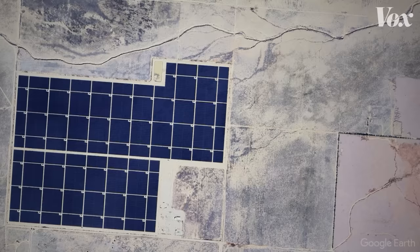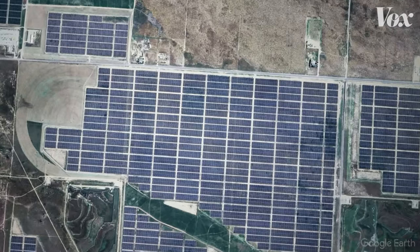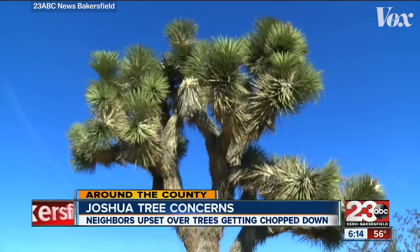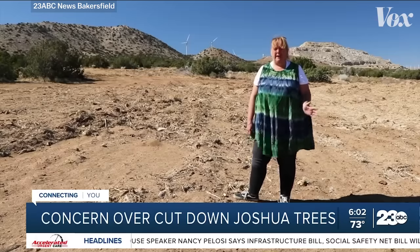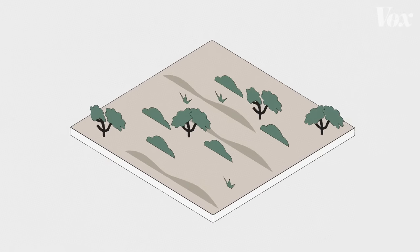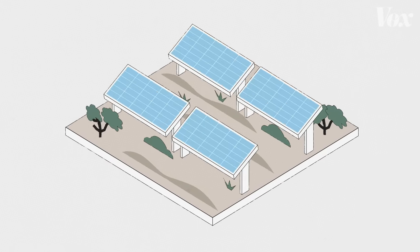In this part of the U.S., many environmental activists and local residents are not happy about them. Joshua trees are torn down to make way for solar projects, causing quite an uproar — piles and piles of Joshua trees. And it isn't just the trees. Solar farms in rural areas can take up valuable agricultural land and disrupt diverse ecosystems.